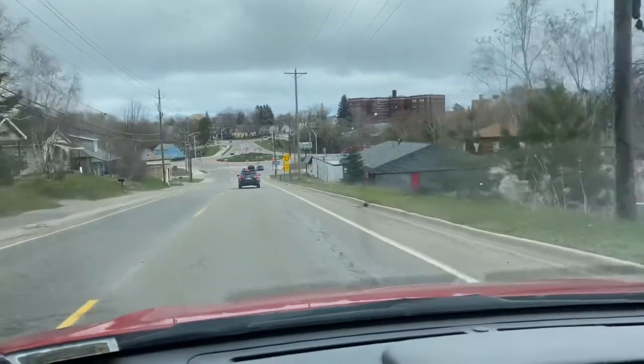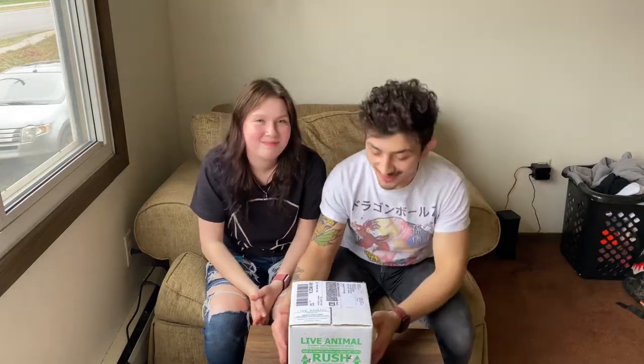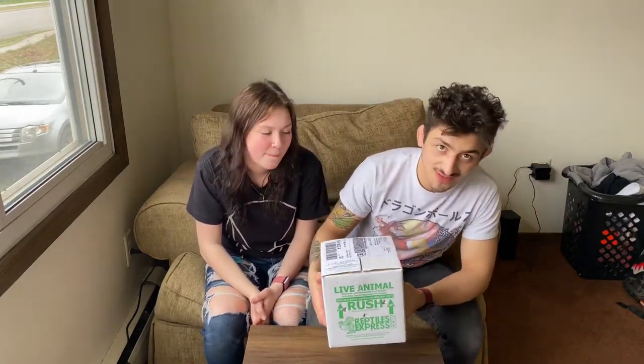It's way better than Christmas, because it's our move-in day here at our new apartment, and it's also this little guy's move-in day here as well. We're getting our first ever animal shipment in through FedEx, and I can't wait to unbox them and show you guys what we have.